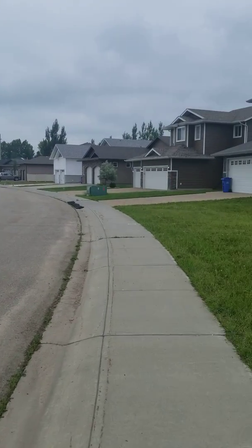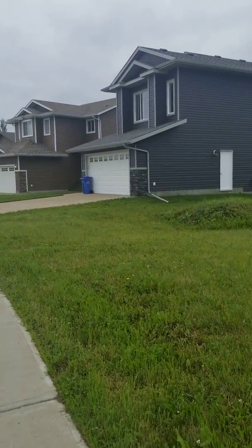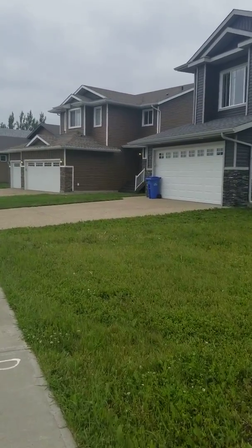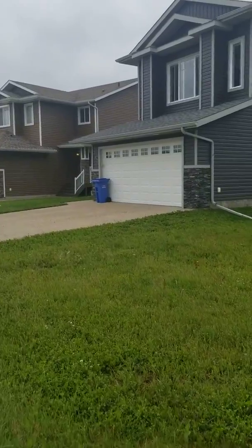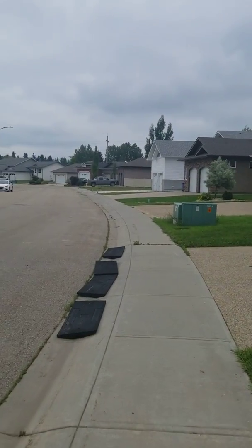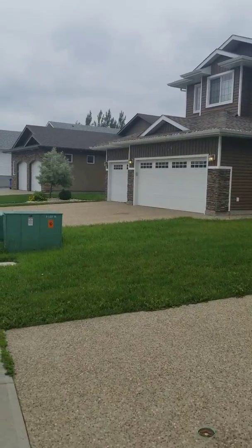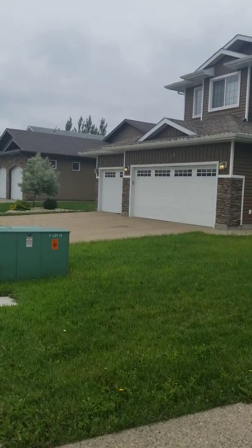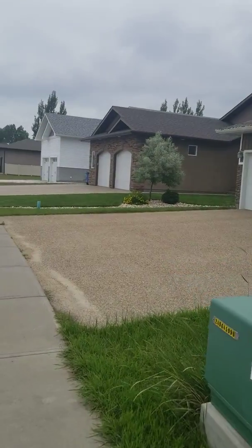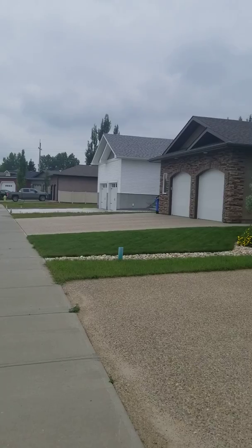I'm just going to walk down here a bit and sneak a peek at some of these houses. Like I said, they're newer as you can tell by the siding. They all have attached garages — double car, or a double and a single. These are some of the bigger houses in Wetaskiwin over here.